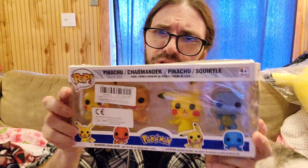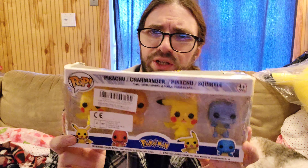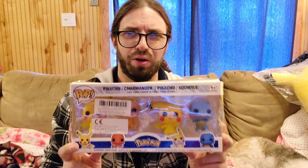These particular Funkos are very small compared to normal ones. I also got another one that came loose — it didn't even come in a box — which is really funny to me. We're going to compare that to an original one as well.